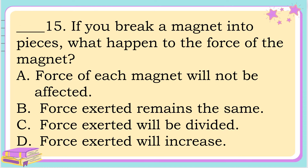Number 15. If you break a magnet into pieces, what happens to the force of the magnet? A. Force of each magnet will not be affected. B. Force exerted remains the same. C. Force exerted will be divided. Or letter D. Force exerted will increase. The correct answer is letter C. Force exerted will be divided.